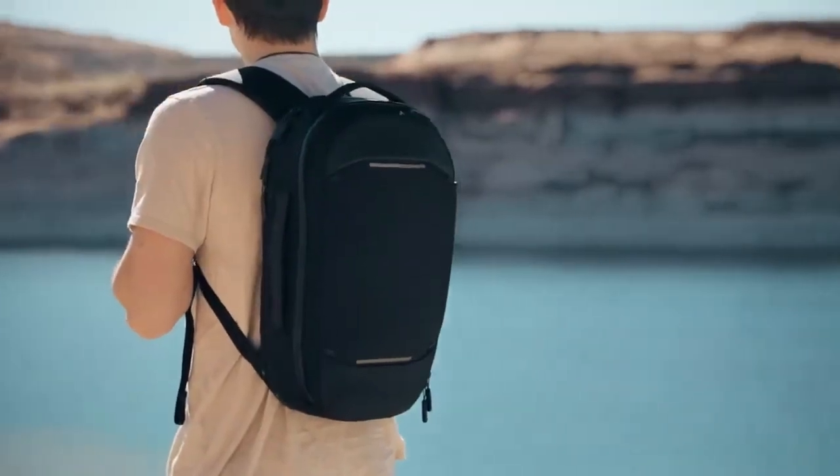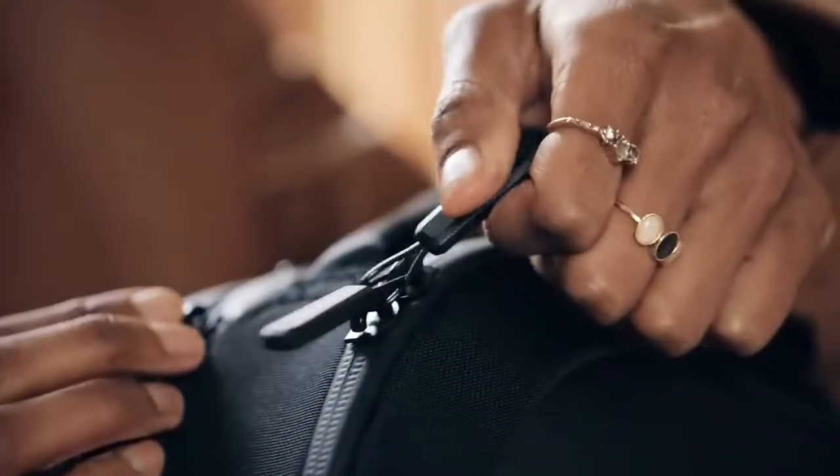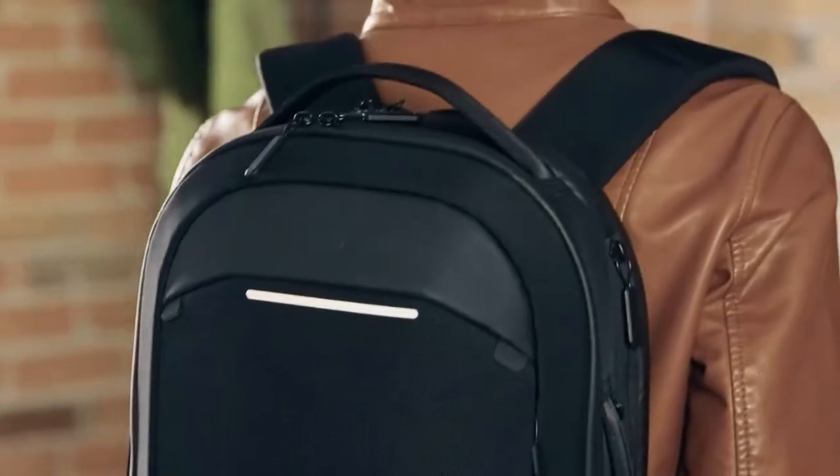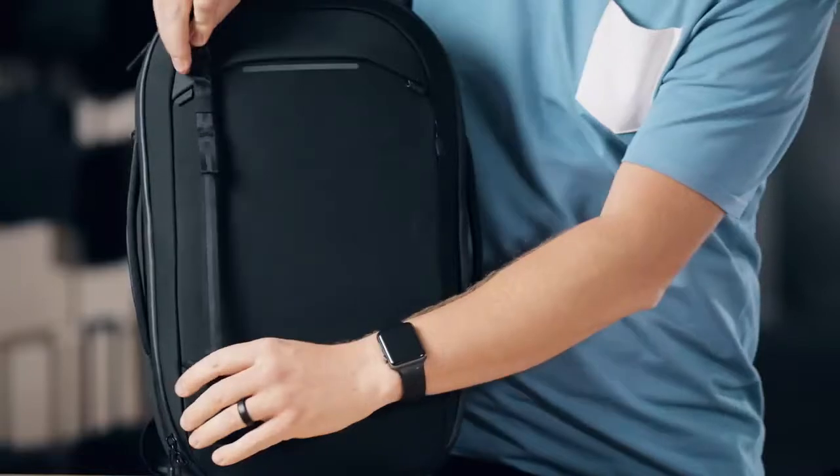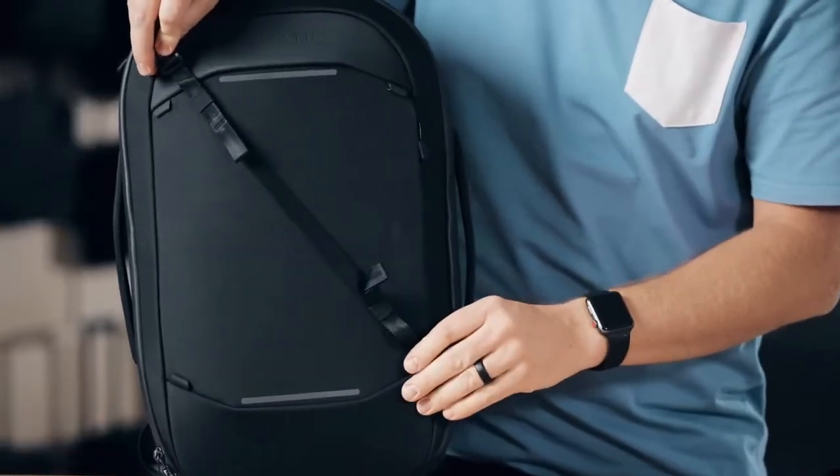The outside of the bag features water-resistant tamper-proof zips for protection and security, as well as reflective bars for visibility in the dark. When you are on the move, the external carry straps help you carry that one last thing.